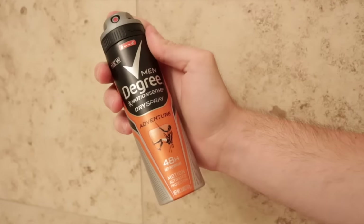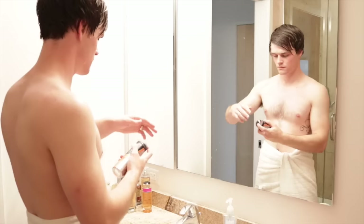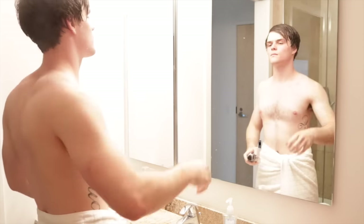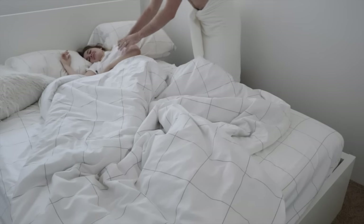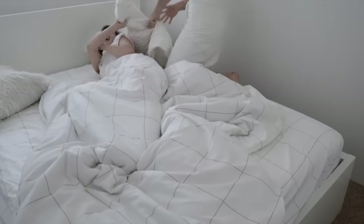Lastly for deodorant I normally use the Degree Men Adventure dry spray antiperspirant and deodorant because it goes on instantly dry and it feels a lot cleaner than normal deodorant. I'll make sure to leave a link in the description to all of the products that Jalen used, along with a link and information to a special offer when you buy certain products in store at CVS. Also a big thank you to Unilever for sponsoring this video.